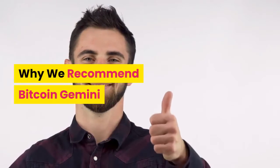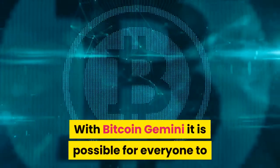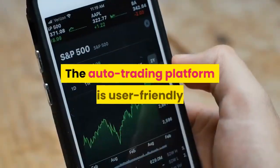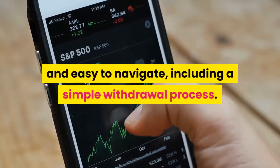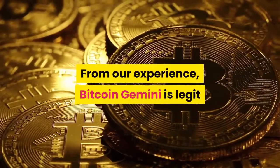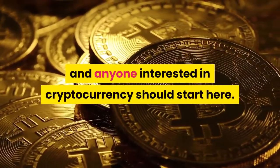Why we recommend Bitcoin Gemini. With Bitcoin Gemini it is possible for everyone to start making money off the cryptocurrency market. The auto-trading platform is user-friendly and easy to navigate, including a simple withdrawal process. From our experience, Bitcoin Gemini is legit and anyone interested in cryptocurrency should start here.